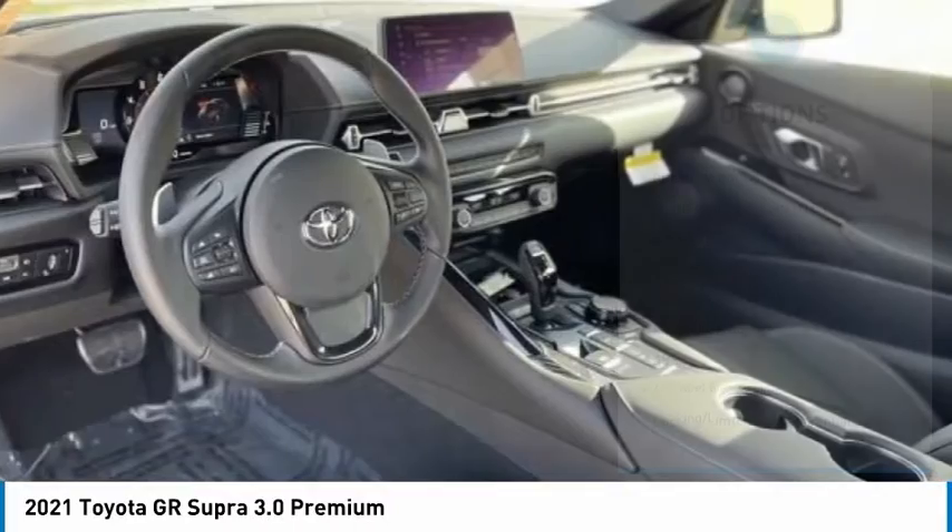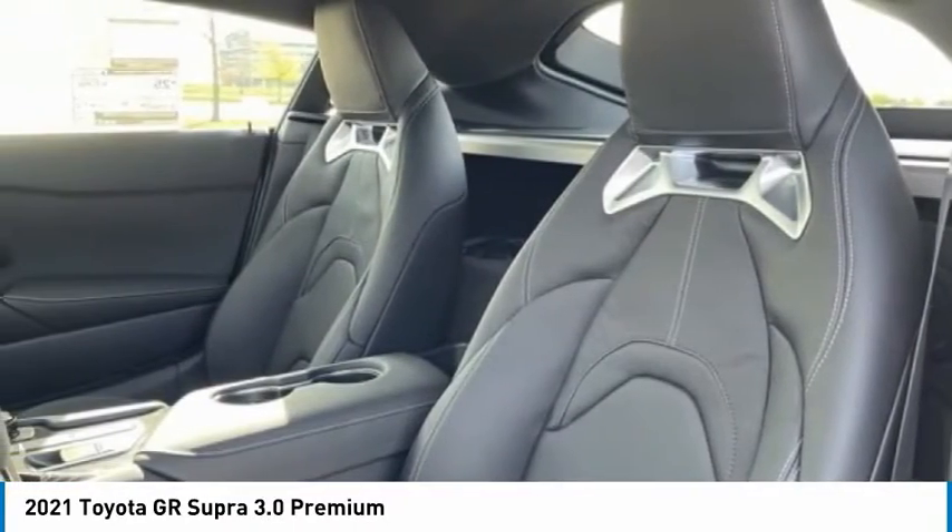Stability control, daytime running lights, engine immobilizer, and rain sensing wipers.